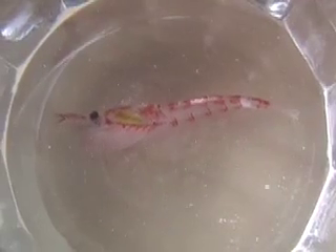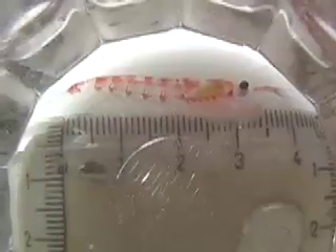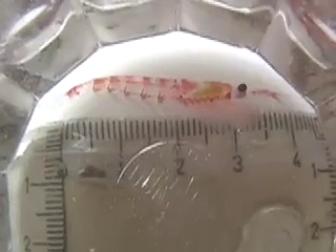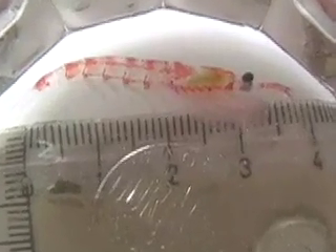Krill are the most abundant and important species of animal in all of Antarctica. With their little bent appendages near their head, they filter the diatoms out of the seawater, and with their pulsing swimmerettes, they push themselves along. As they feed on microscopic plants, in turn, krill are the primary food source for most of the penguins and seals.